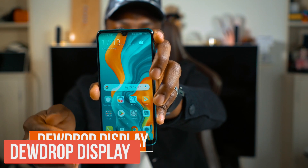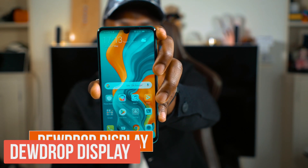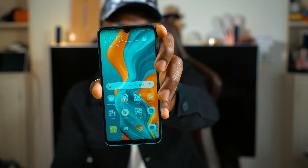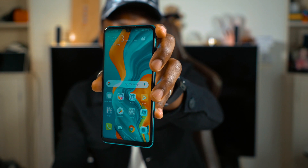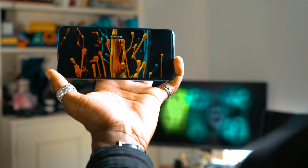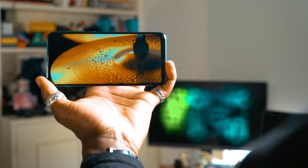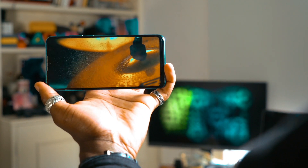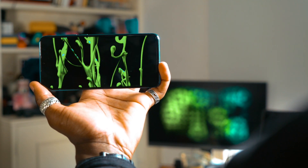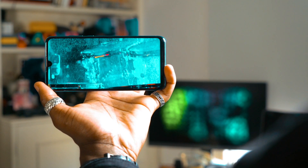Next up we have the display, which is the dual drop display. This is a 6.15 inch full HD plus display that looks absolutely crystal clear and stunning at all angles. Whether you're watching it at one angle you'll be able to see everything, and you've got that notch at the top as well. With a 19.3 by 9 aspect ratio you can really take advantage of that display when you're watching videos, playing games, or even reading books on the go.